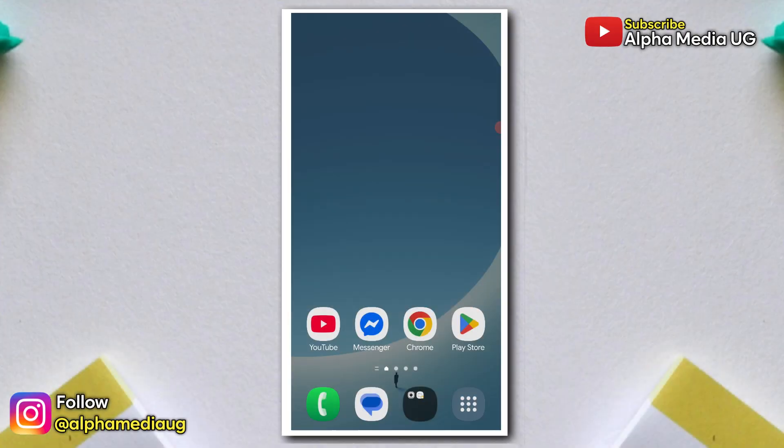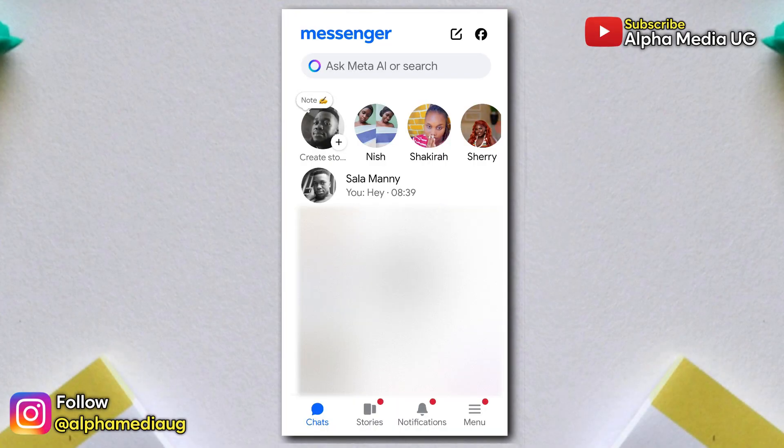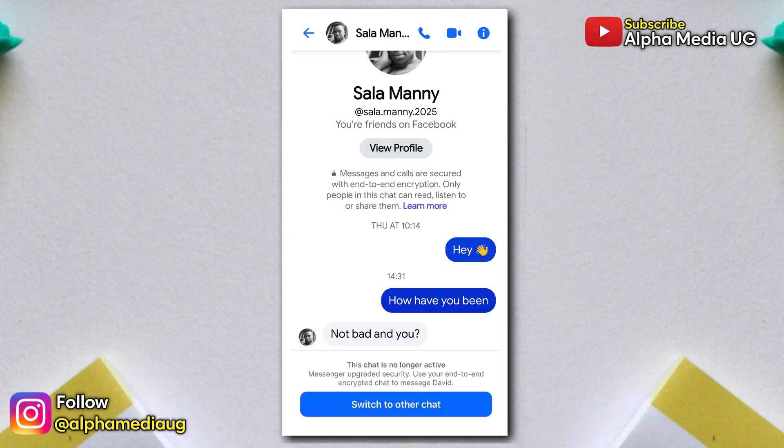However, the most important thing to note is that the messages are not deleted — they are just no longer active.